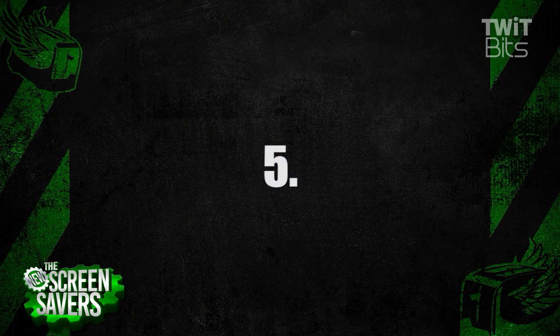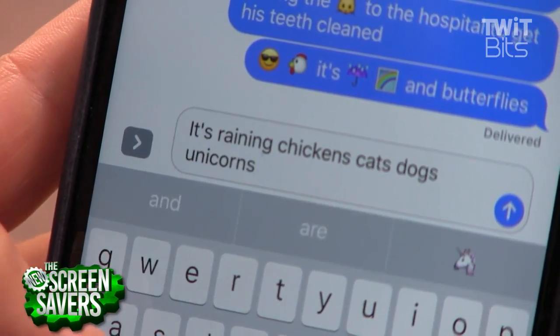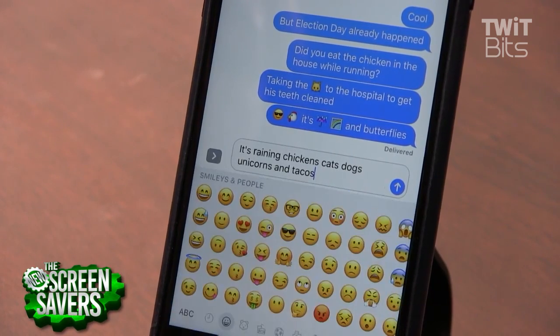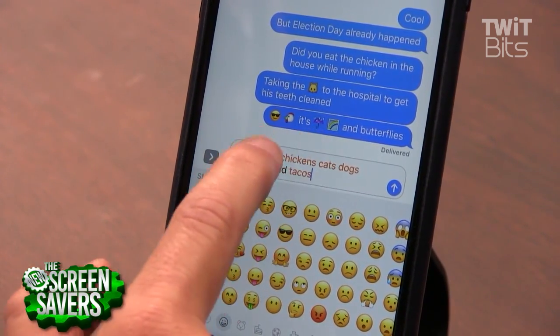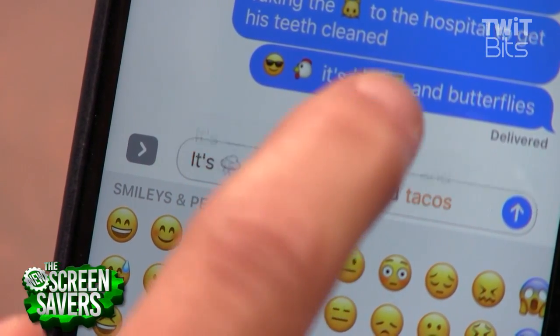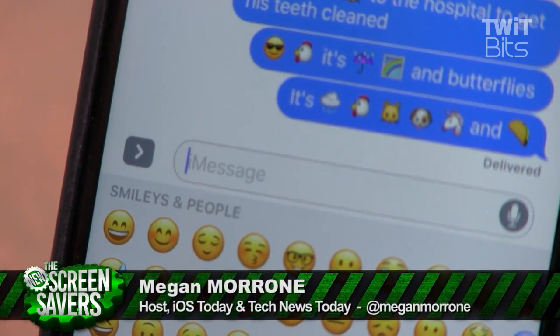Number five. Apple showed this next tip off when they previewed iOS 10, but it's a bit hidden. First, type your message. Then long tap on the globe icon to bring up the list of installed keyboards, and then choose emoji. The words that can be emojified will turn red. Tap them to emojify them. If there's more than one choice, Messages will give you all of your options.